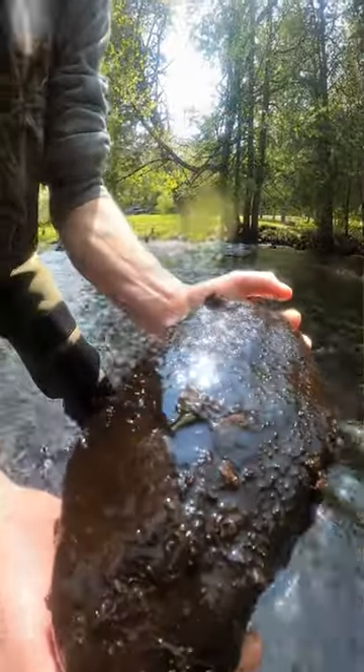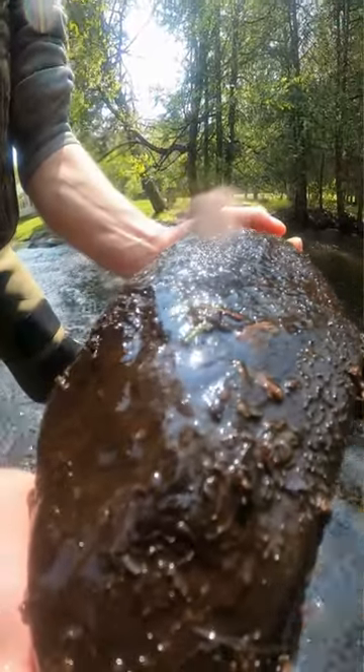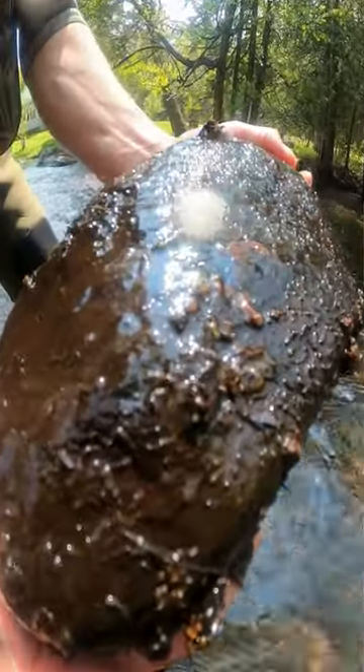At Kawartha Conservation, we use benthic biomonitoring to help better understand water quality within lakes and streams.